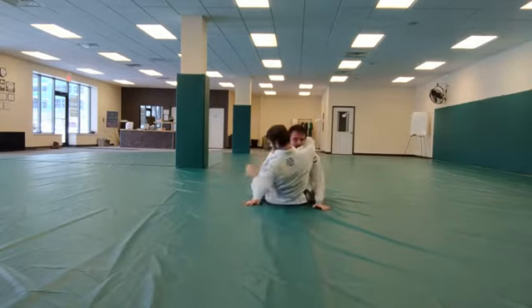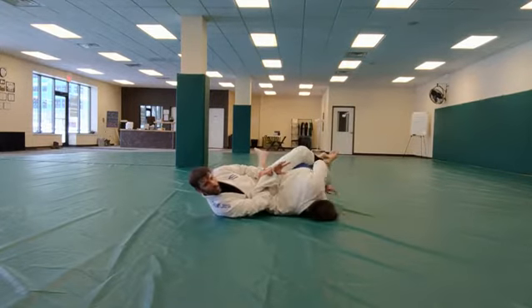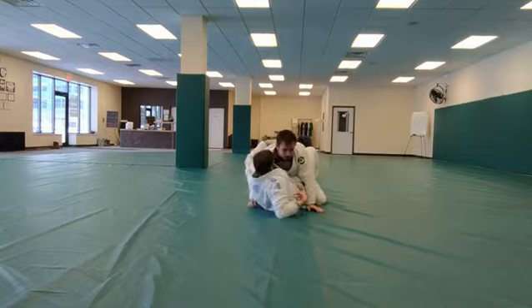Kimura, right variation. Force variation.